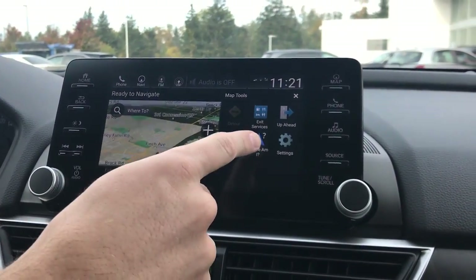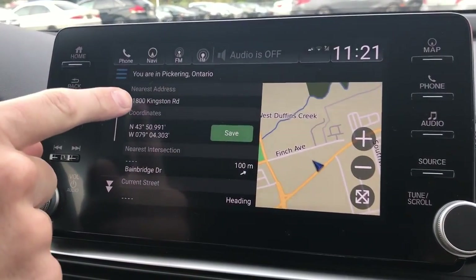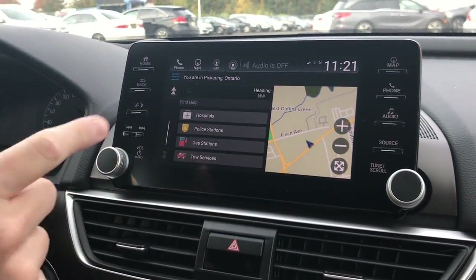We'll click back again. At the top right of the screen, if you click 'Where Am I,' if you ever get lost the vehicle will tell you exactly where you are with your coordinates as well as your nearest address at the bottom, and your emergency services that are closest to you.